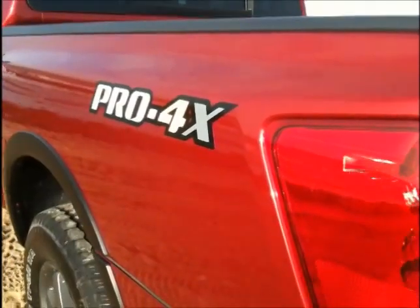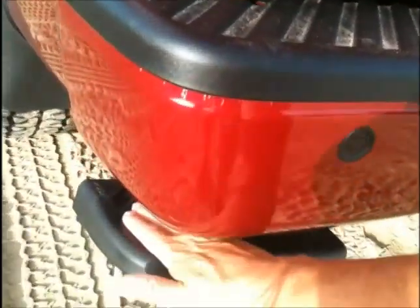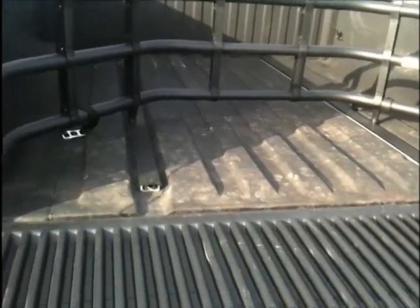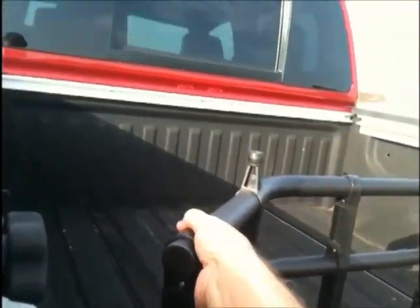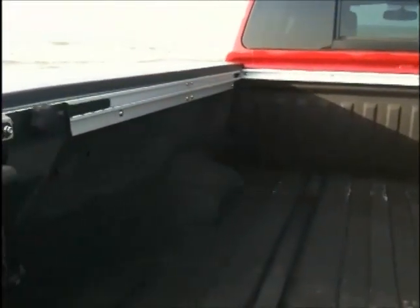The Nissan Titan Pro 4X is not all four-wheel drive — there are a lot of creature comforts as well, such as a step to make it easier to get up inside the bed. We also have the tailgate with the slow drop so it doesn't fall down in your face. We've got a really nice cargo management system, including a bed extender that easily folds out and a rail system along the sides with tie-downs that also fit into the protected slots on the bed.